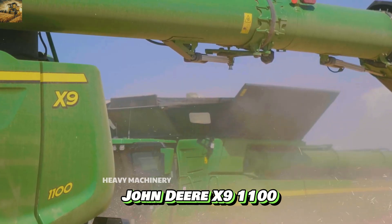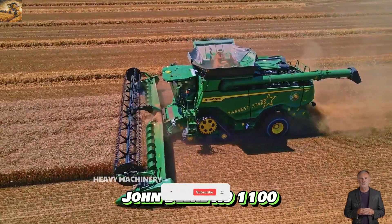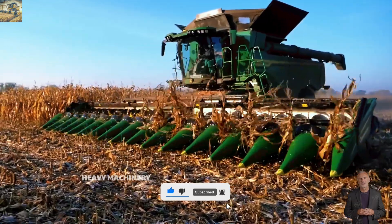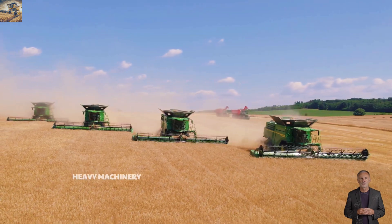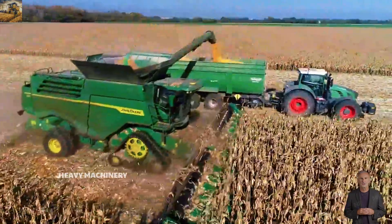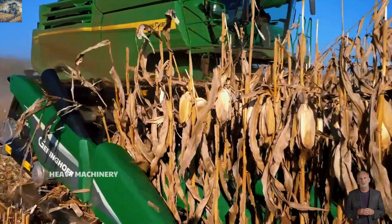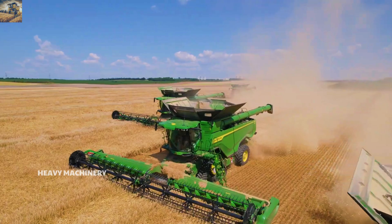The John Deere X9100 is one of the most advanced combine harvesters on the market today, designed to optimize harvesting productivity. Powered by a 13.6-liter John Deere Powertech engine, it delivers a maximum output of 690 horsepower, making it easy to handle large fields with a variety of crops such as wheat, corn, and soybeans. This machine is an essential tool for large farms looking to accelerate harvesting speed and efficiency.